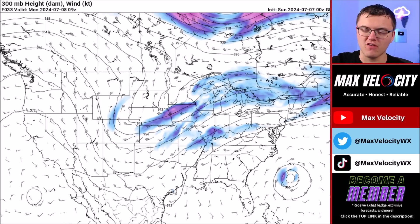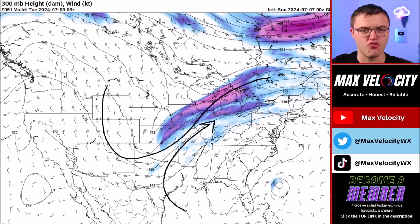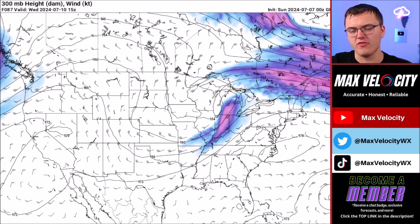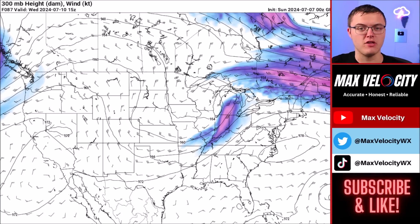The GFS model does have the jet stream dipping very far down to the south, so it is likely that Beryl will get attracted to this and should be able to race to the north and east. That would basically mean that the rainfall accumulation in northeast Texas and western Arkansas should still be significant, but it won't be as significant as it could be because this will probably speed up and move to the northeast towards the Ohio Valley. If you're further off to the north and east, anything beyond Monday still remains a bit uncertain — we'll talk more about the possibilities in today's live stream, so make sure that you are subscribed to the channel.